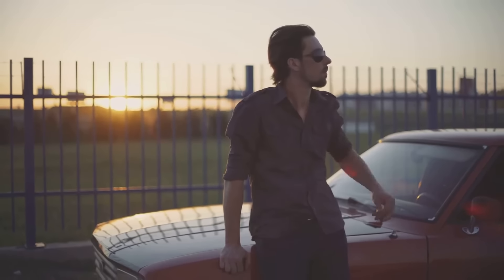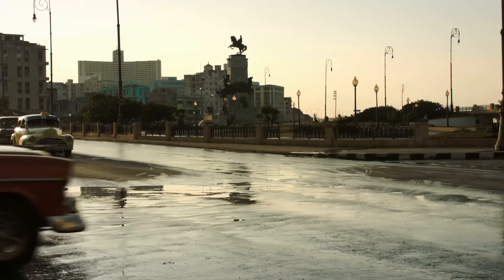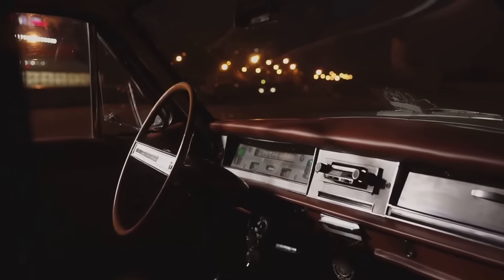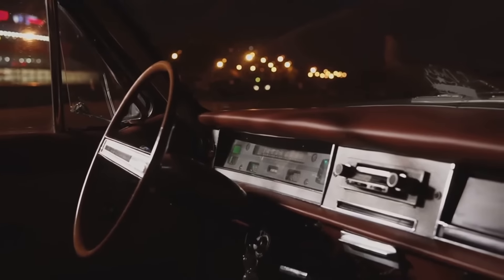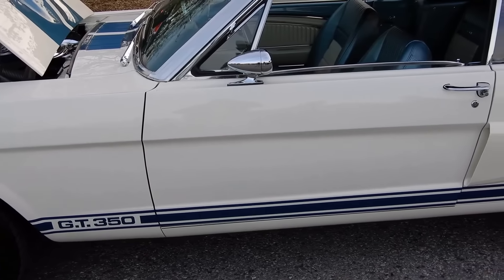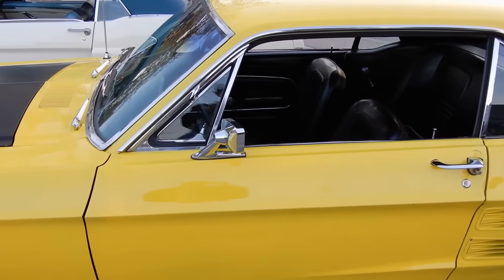The muscle car era was a time when American automakers were in a race to create the fastest, most powerful vehicles. It was a time when the roar of a muscle car was the soundtrack of the streets — a symbol of freedom, power, and the relentless pursuit of speed. And while the golden age of muscle cars may have passed, the allure of these machines is far from faded. Today, muscle cars are not just vehicles. They're icons, masterpieces of engineering and design — badges of honor for those who love the thrill of speed, the beauty of power, and the joy of driving.